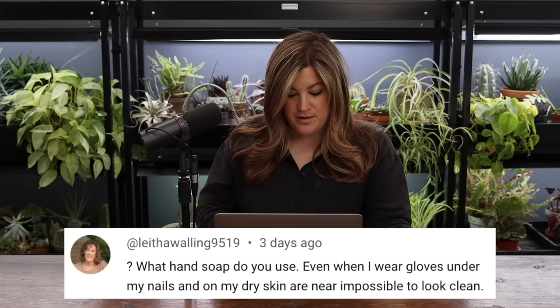Letha said: what hand soap do you use? Even when I wear gloves, under my nails and on my dry skin are near impossible to look clean. Black nail polish — or just something real dark like dark brown nail polish. My fingernails are not clean right now. I don't use any particular soap at all. I think the one I have right now is sort of a foam and it's kind of coconut scented. I'm not super fussy about stuff like that.